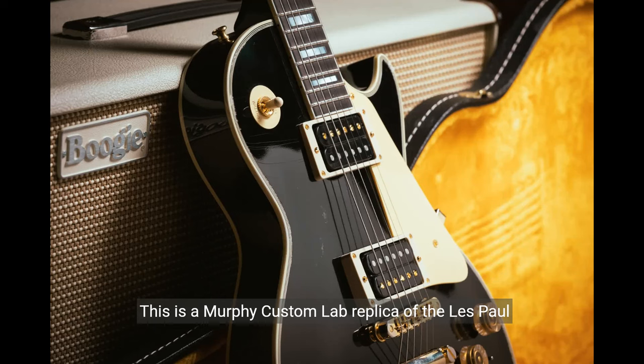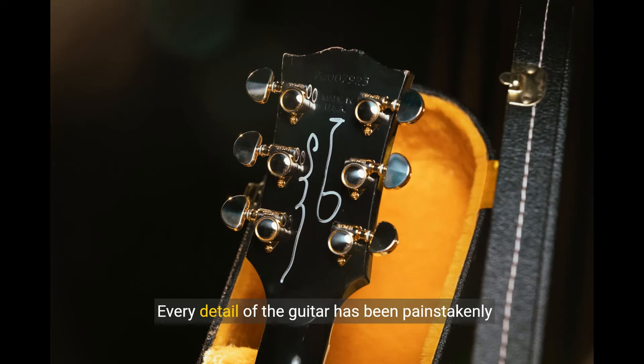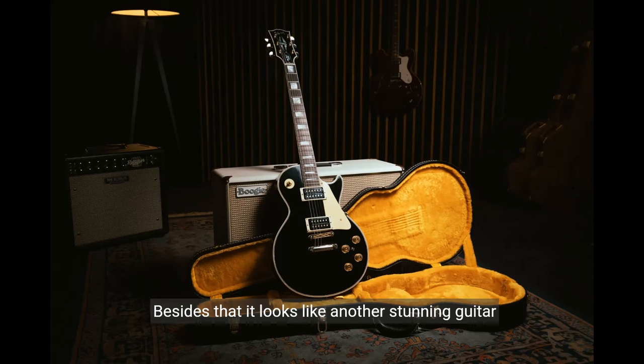This is a Murphy Custom Lab replica of the Les Paul that Johnny Marr famously gave to Noel. Every detail of the guitar has been painstakingly recreated, though one important detail seems to have been left out — the all-important Oasis sticker. Besides that, it looks like another stunning guitar, and one which will only be available from the new Gibson Garage in London.